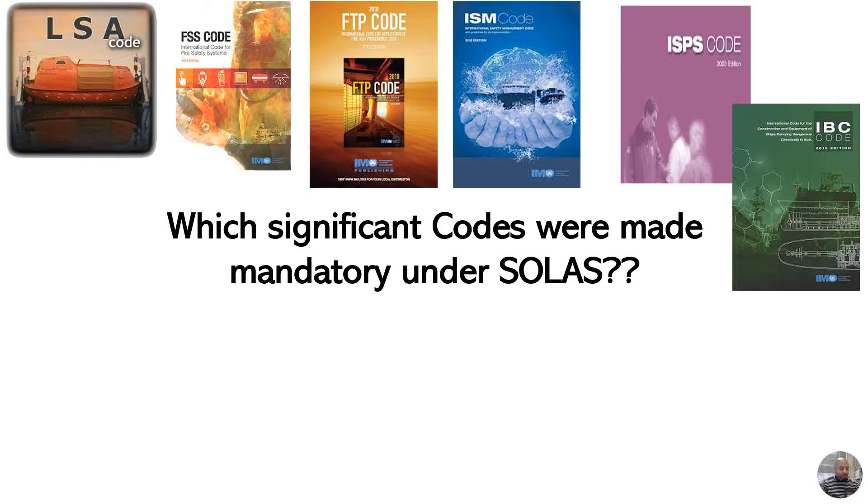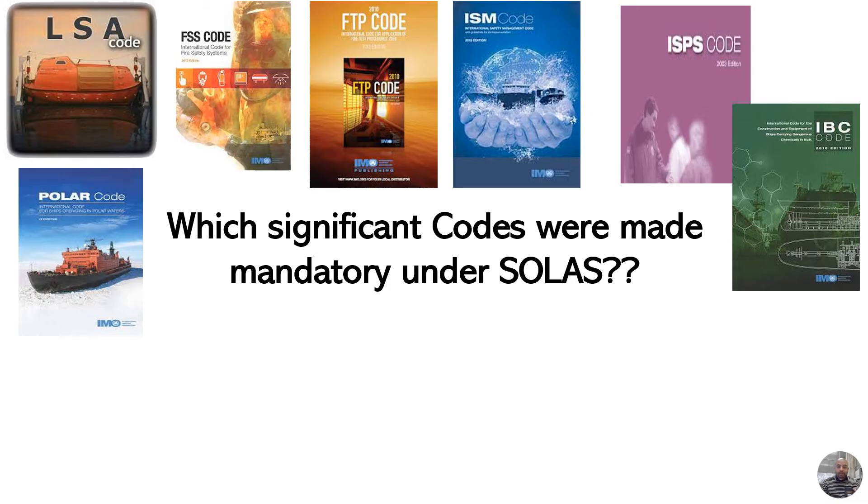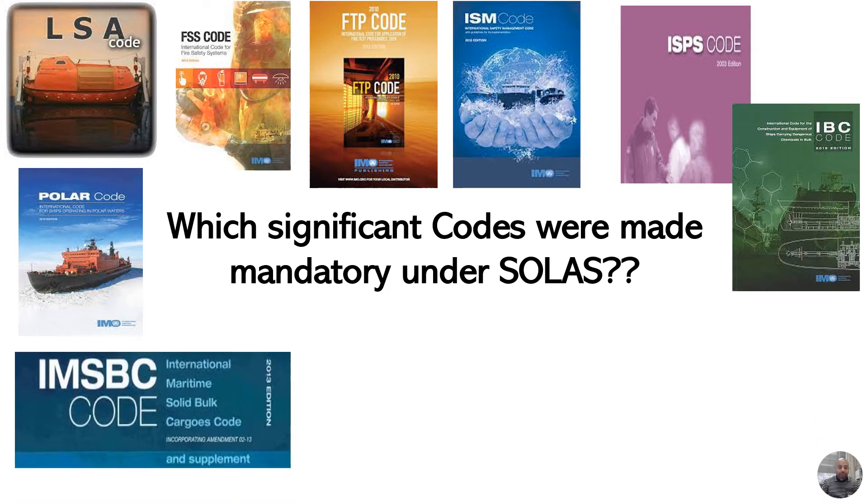The sixth one is the International Code for the Construction and Equipment of Ships Carrying Dangerous Chemicals in Bulk, or the IBC Code. The seventh one is the Polar Code, for ships engaging in high latitude navigation.